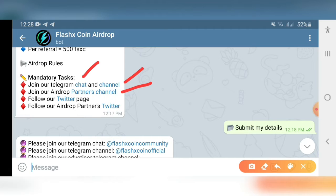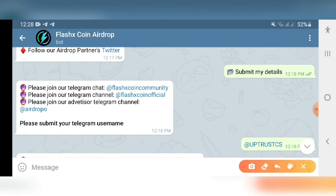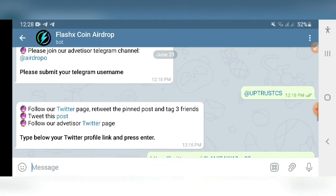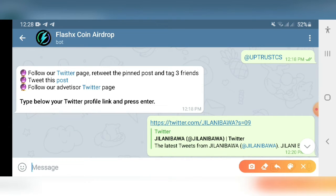You will find the mandatory tasks here. First, join the chat group, join the official channel, and join their partners channel. You have to follow them on Twitter and follow their partners' Twitter as well. Then scroll down, click Submit Details. They have more tasks — complete the Telegram tasks, give your Telegram username. Then complete all their Twitter tasks: click the Twitter link and retweet the pinned post. In the comment section, tag three friends.